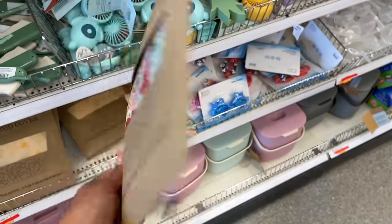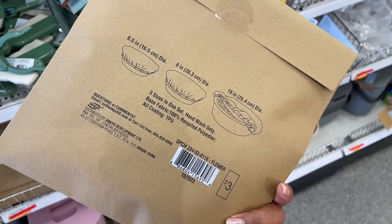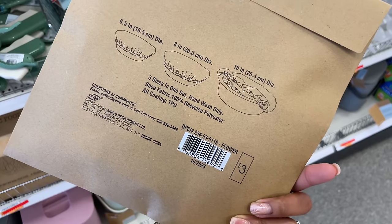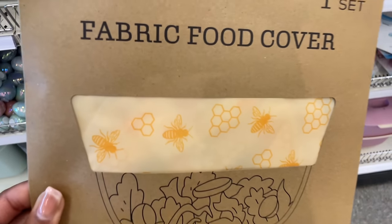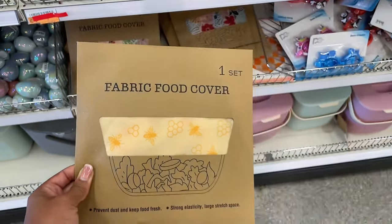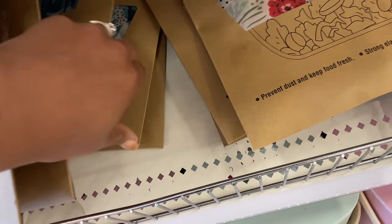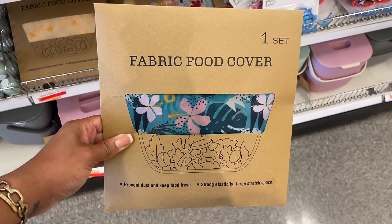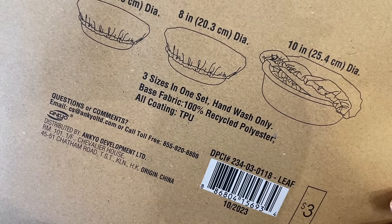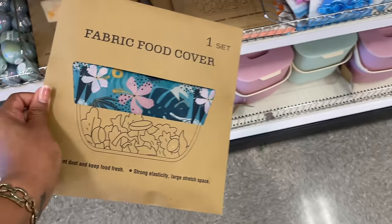You can put these fabric food covers over bowls and stuff instead of using plastic, which is really cool. They also have this one with bees on it like we saw on the wax bags — also three dollars. There's another print too; the base fabric is 100% polyester.